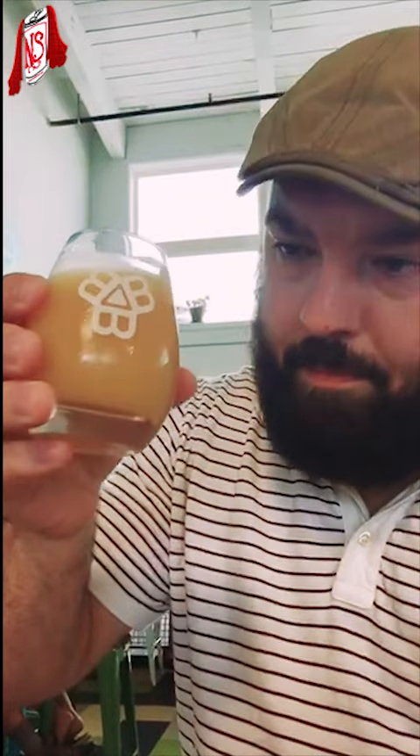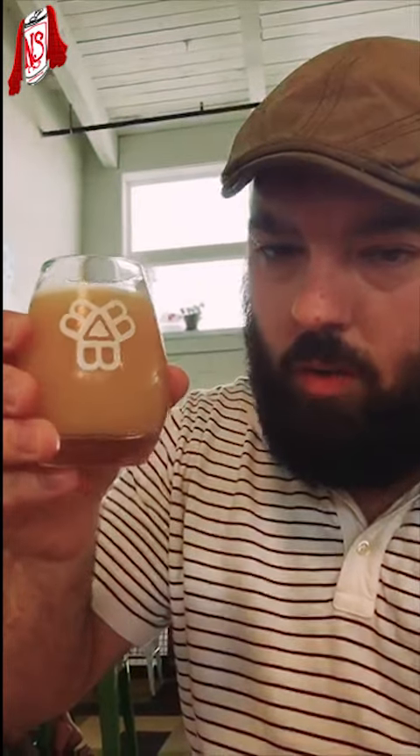I'm at Bissell Brothers trying their reciprocal double dry hop IPA. It's almost like a hazy yellow-orange kind of color.